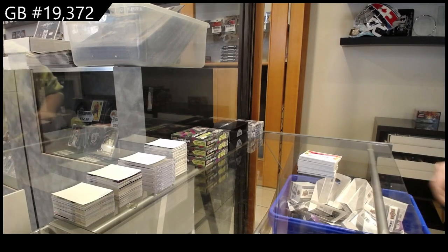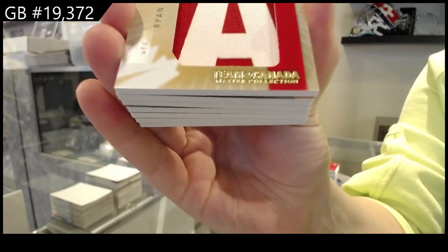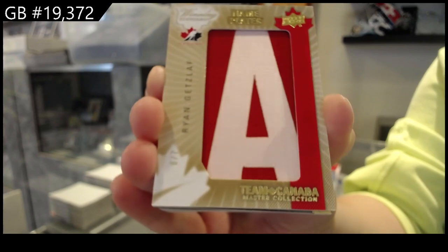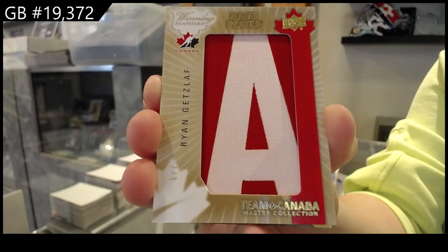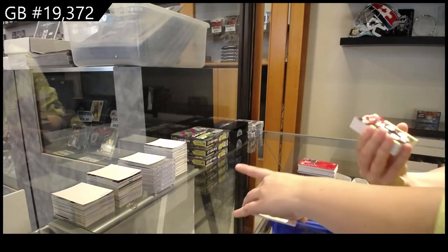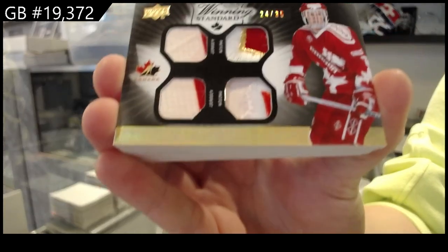We have a nameplate! Numbered 6 of 7, Ryan Getzlaf. Winning standard dual jersey, dual patch, numbered to 35 of Chris Pronger.